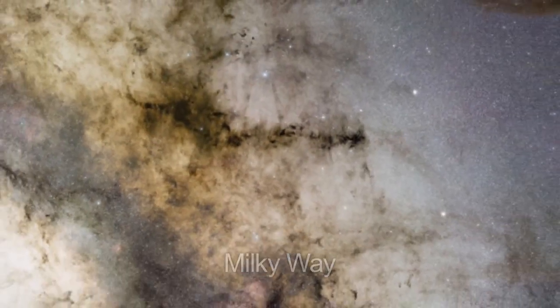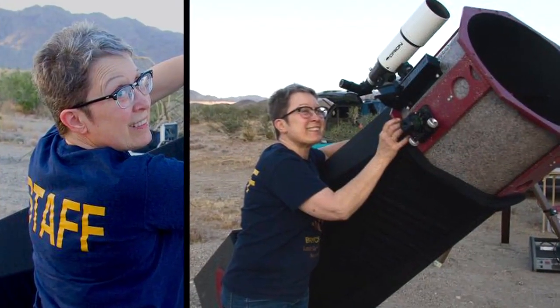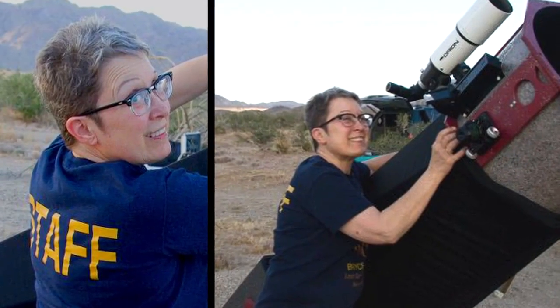Dark nebulae near the center of our Milky Way galaxy. Hello and welcome. I'm Jane Houston Jones at NASA's Jet Propulsion Laboratory in Pasadena, California.